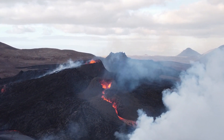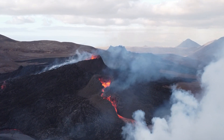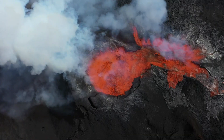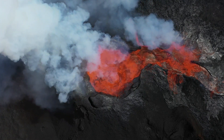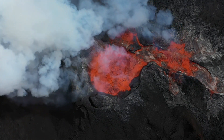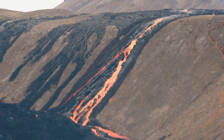This produces volcanic ash, pumice, and other debris that are ejected into the atmosphere at high speeds. The explosion can also produce pyroclastic flows, which are fast-moving clouds of hot gas, ash, and rock that can travel down the sides of the volcano at speeds of up to 700 kilometers per hour.